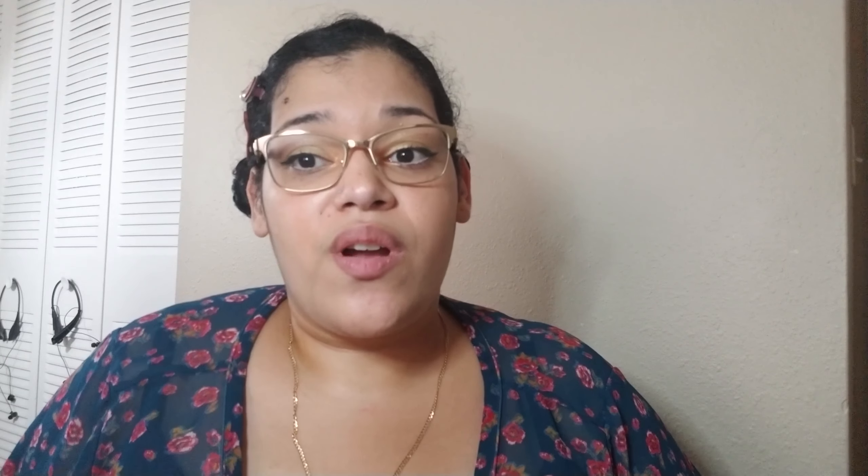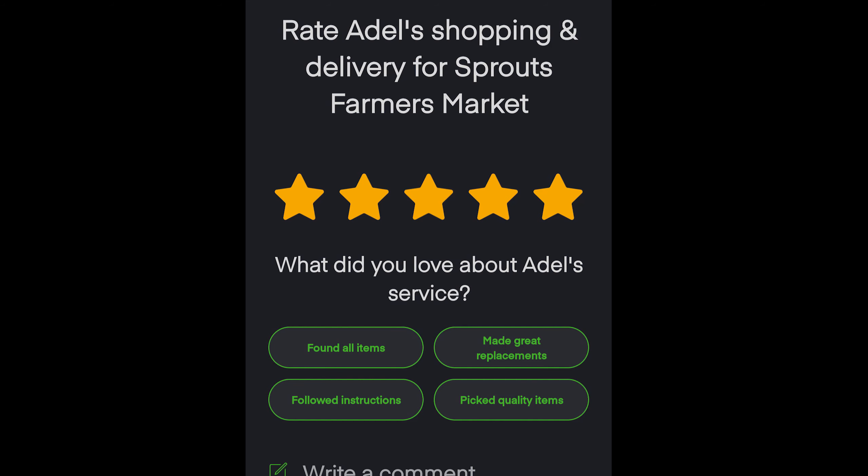If you have an issue, Instacart is pretty clear-cut — at the end of the order, once the person is done delivering your groceries, the app will pop up and ask how the delivery went. That's your chance to go ahead and complain.